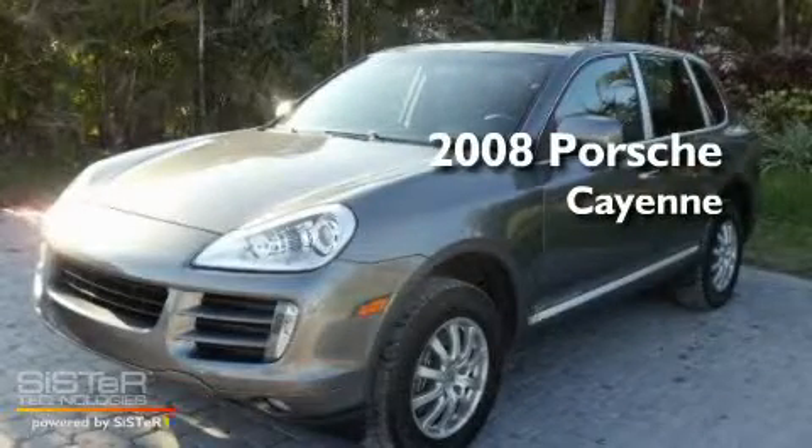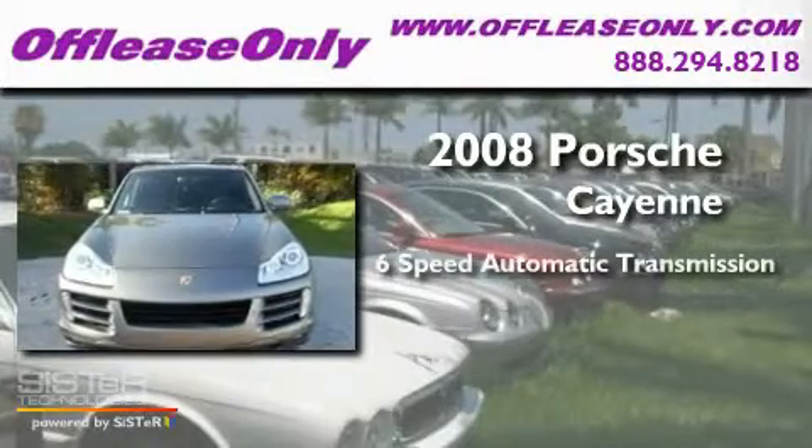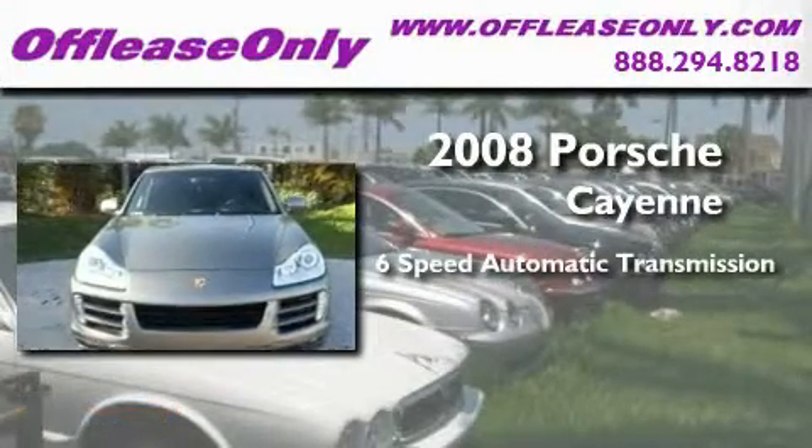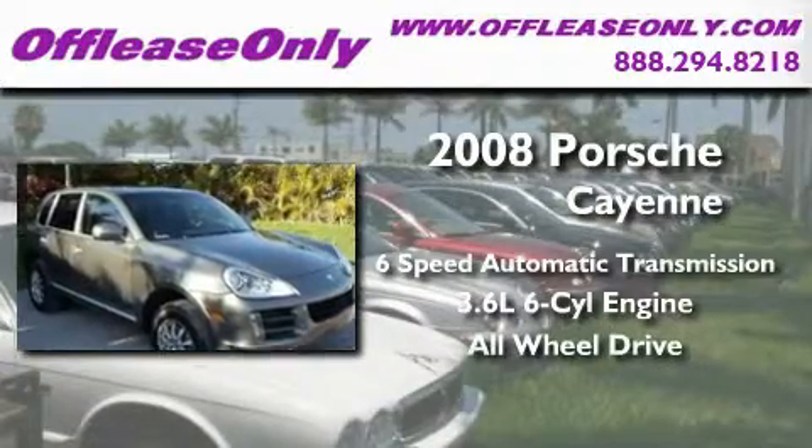This is a 2008 Porsche Cayenne. This crossover has a six-speed automatic transmission, a 3.6-liter V6, and the added safety and control of all-wheel drive.